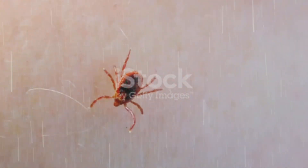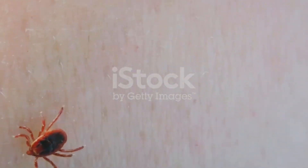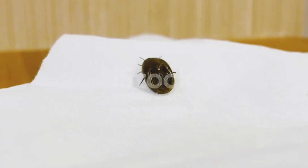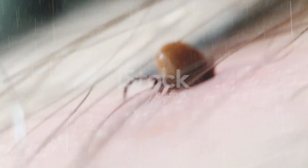But this feeding process also makes ticks dangerous. While they enjoy their meal, they can transmit serious diseases like Lyme disease, ehrlichiosis, and babesiosis, which can severely affect your dog's health if not caught early.